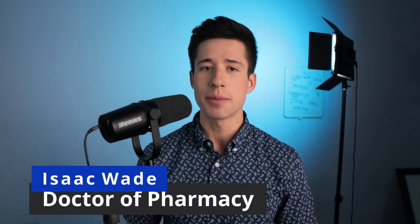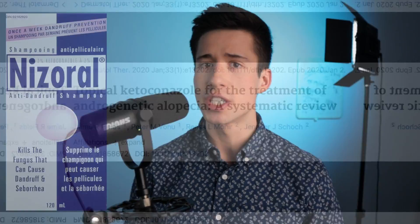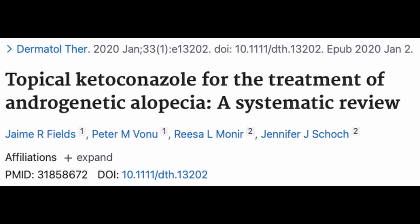Ketoconazole shampoo is a type of antifungal medication that's frequently used for treating dandruff, but it can also be used for treating a whole bunch of other fungal infections. I really love ketoconazole shampoo for treating male pattern hair loss because there is some high quality evidence to suggest that this product is in fact efficacious at preventing progression of male pattern hair loss.